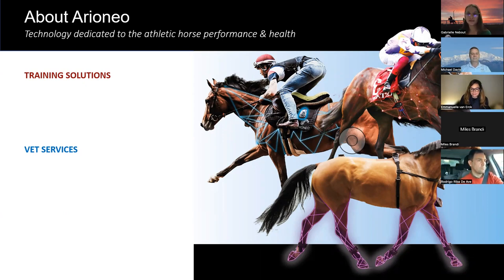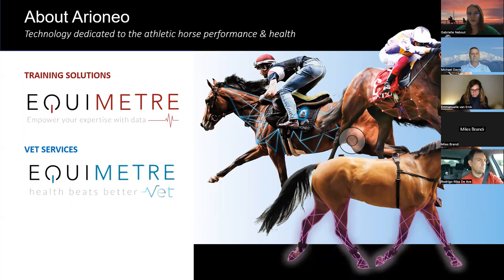We have two brands. The first is a training solutions brand, and we have one product, which is Equimeter. It's a sensor that collects GPS, cardio, and locomotion data to monitor racehorse performance. The goal is to enable trainers to optimize the performance of their horses with tangible information.